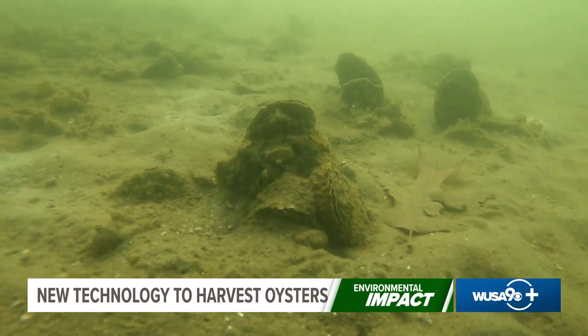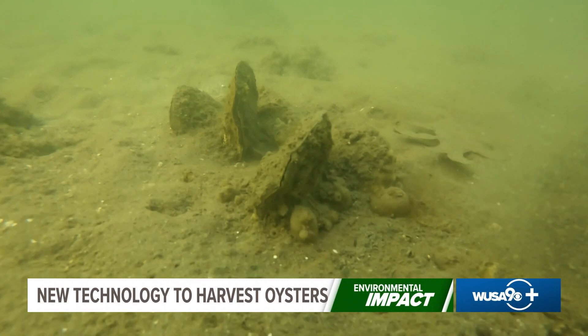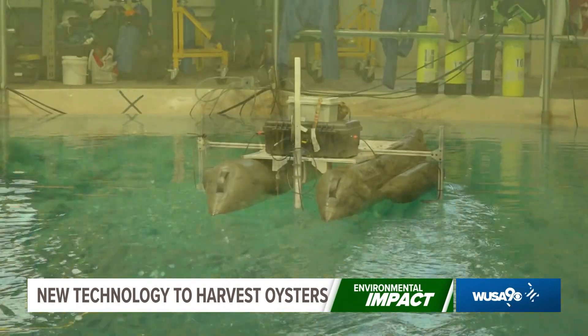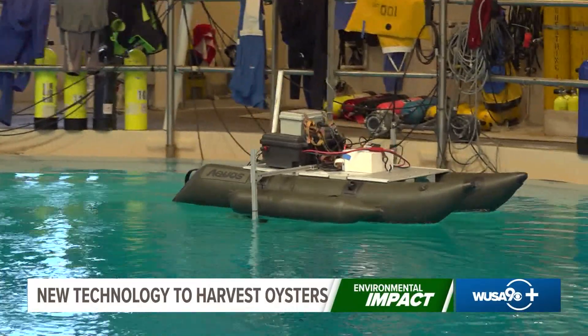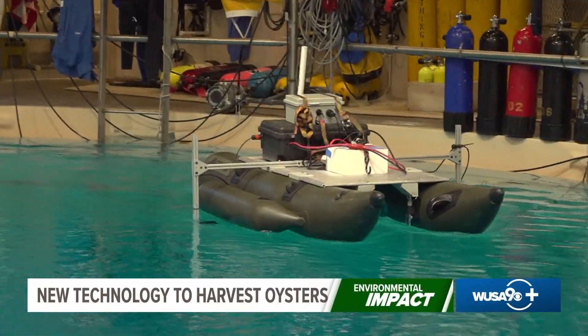One robot scans the surface underwater, collecting detailed images of oysters. While another stays on the water's surface using a sonar device that creates images over a broader area.